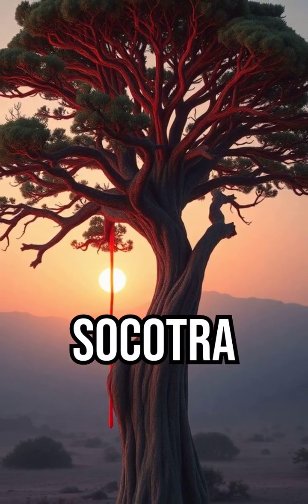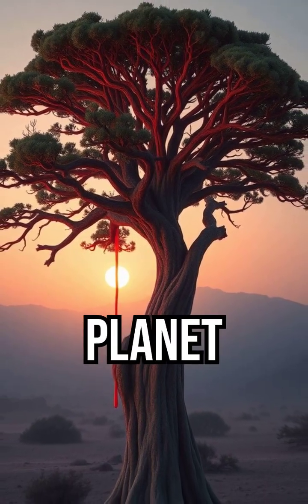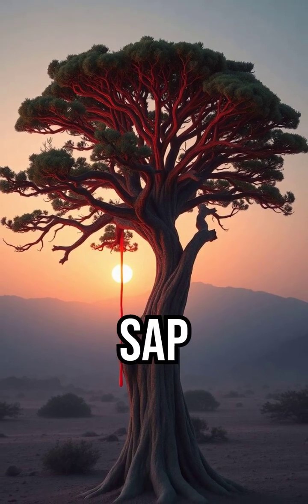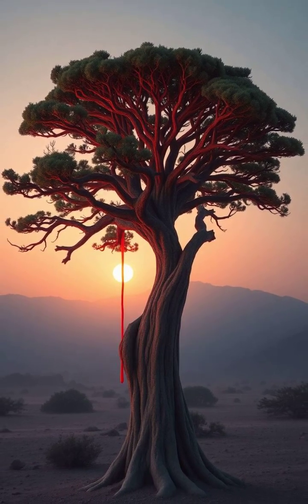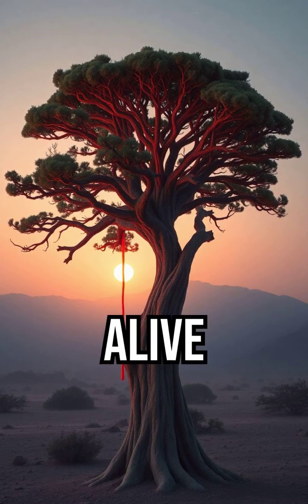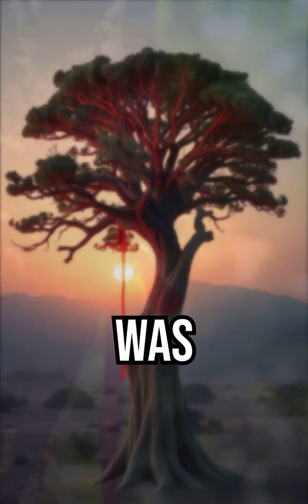There's a tree on the island of Socotra that looks like something from another planet, and when you cut it, it bleeds. Its thick red sap pours out like real blood — so much so that ancient traders believed the tree was alive in a way nothing else on earth was.